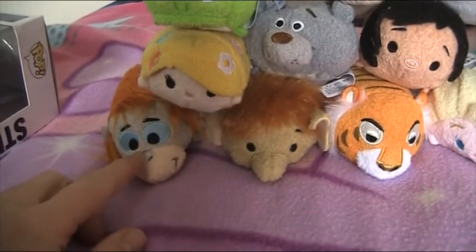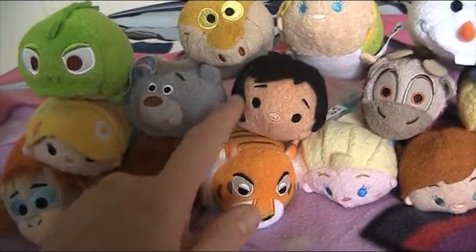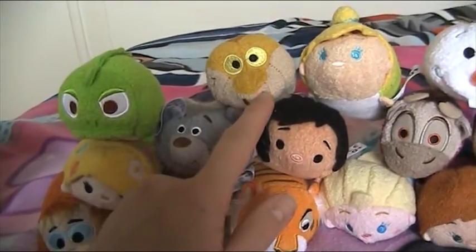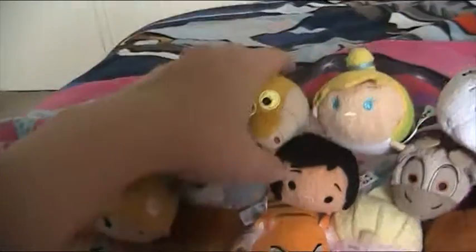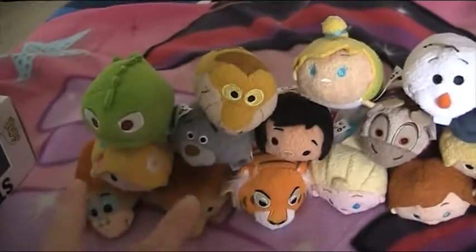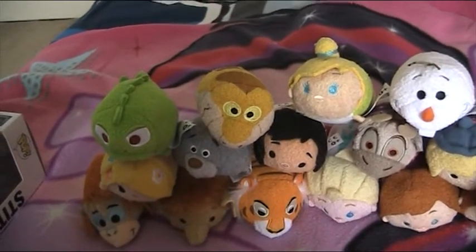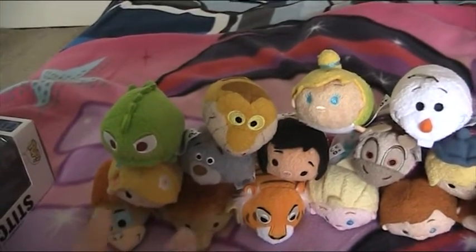Yesterday he got me the Jungle Book set — so there's King Louie, Junior, Shere Khan, Mowgli, Baloo, and Ka. Ka looks so funny as a Tsum Tsum! The only two I'm missing from that set now are Bagheera and the Wolf — I can't remember the Wolf's name — and then I'll have the whole set.